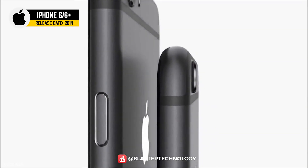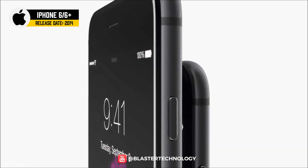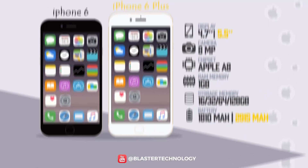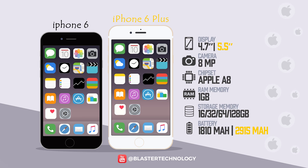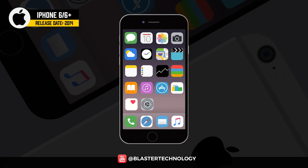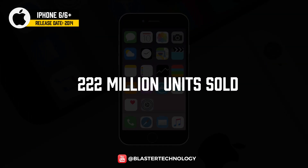Larger screens and a rounded shape were the main changes brought to the iPhone 6 and 6 Plus. Apple introduced 4.7 and 5.5-inch Retina HD screens respectively, a 128GB storage option, and optical image stabilization on the Plus model. The iPhone 6 models broke sales records with approximately 222 million units sold.